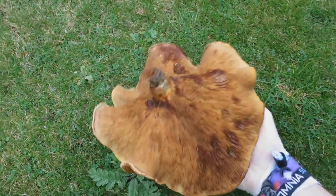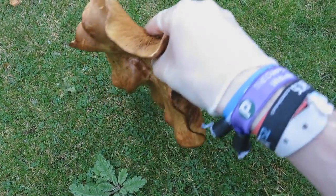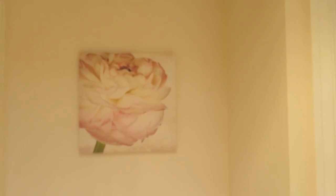It's actually huge — that's how big it is. Mushrooms dealt with. I cannot believe how big they were, they were actually insane. And I've done a little bit of DIY and put this picture up. It was beautiful.